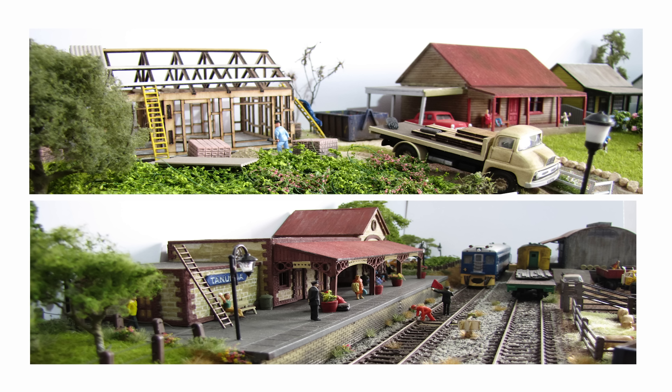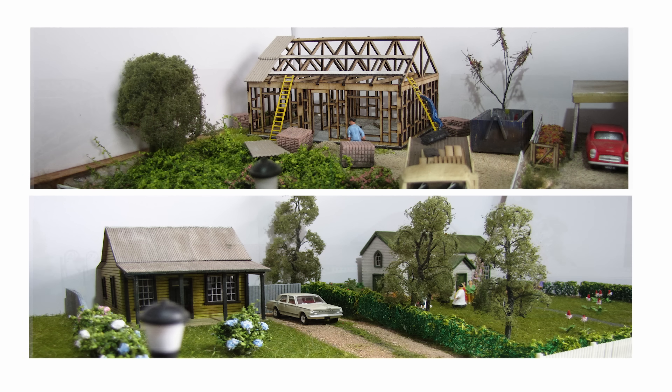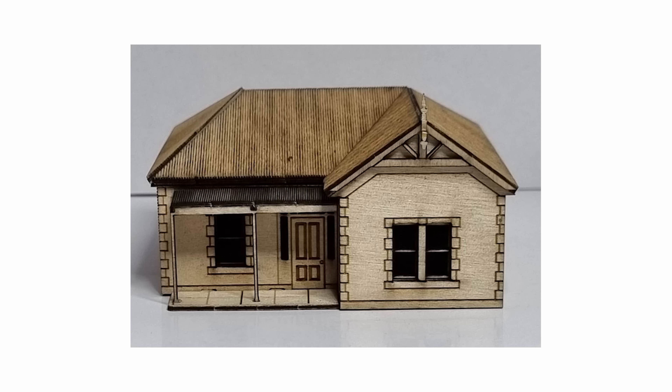Let's kick off the news this month with an announcement of the new sponsor of Australian Model Railway News: Trackside Models from South Australia. Trackside Models produce high quality laser cut kits that are made right here in Australia. I'll bring you more news and details on Trackside Models products soon, with a video coming very soon on the rack and stack storage systems. This month they have got a couple of new products in.